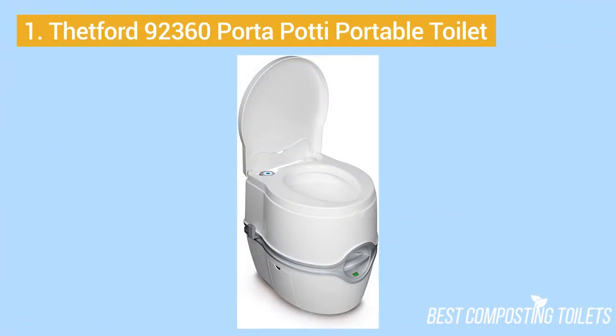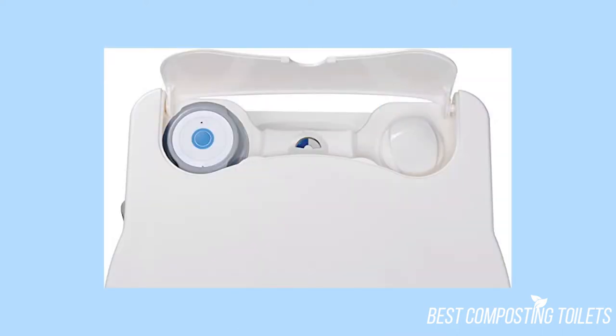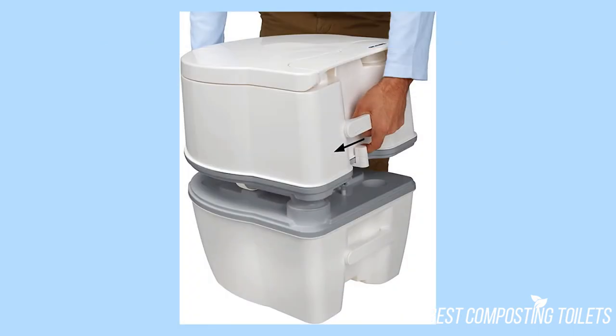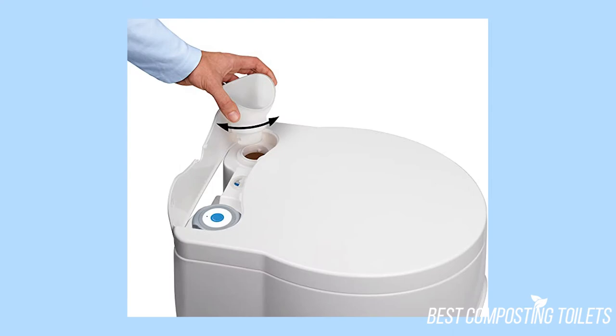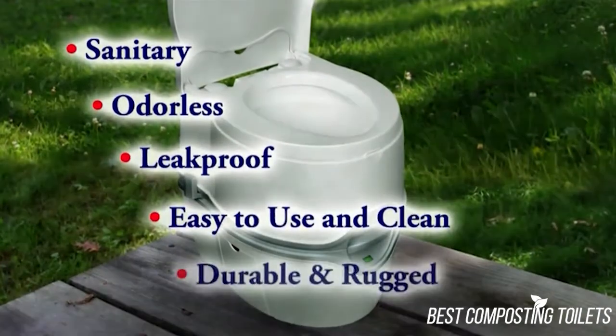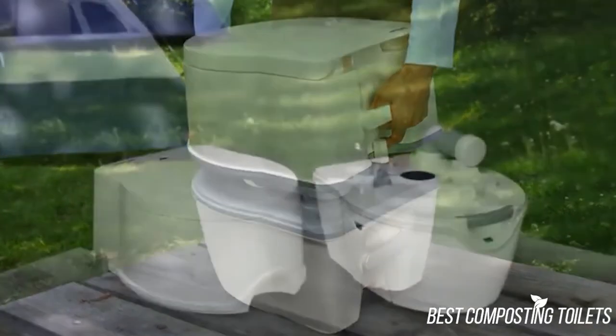1. Thetford 92360 Porta Potty Portable Toilet. The Porta Potty Curve is sleek and modern in design, featuring a large toilet bowl, battery-powered flush, and comfortable seat height for most drivers. The holding tank is separate, which means it can be detached and emptied when convenient. The pivot pour-out spout makes it simple to empty the tank, and there is even a compartment to carry toilet paper. Despite its small size, this portable toilet is almost the same height as a standard toilet you find in most bathrooms.